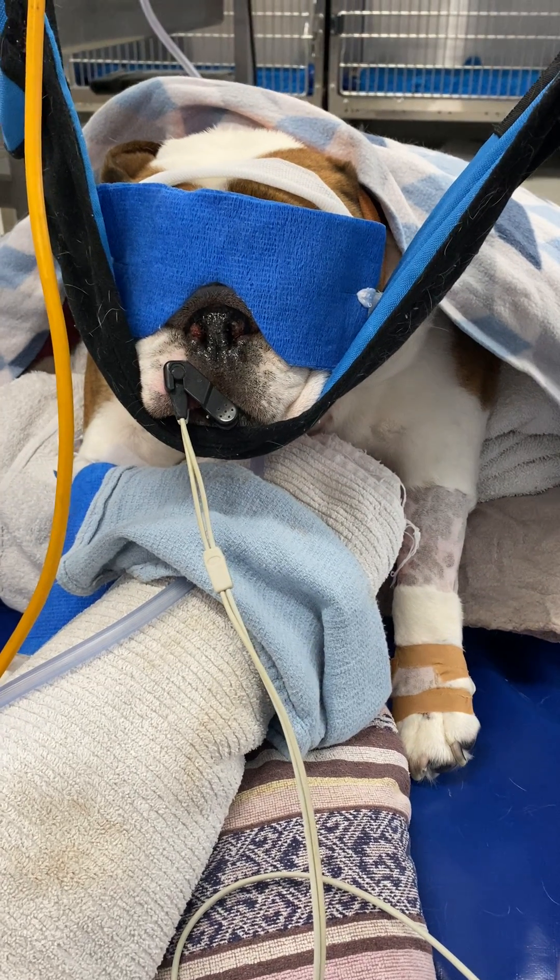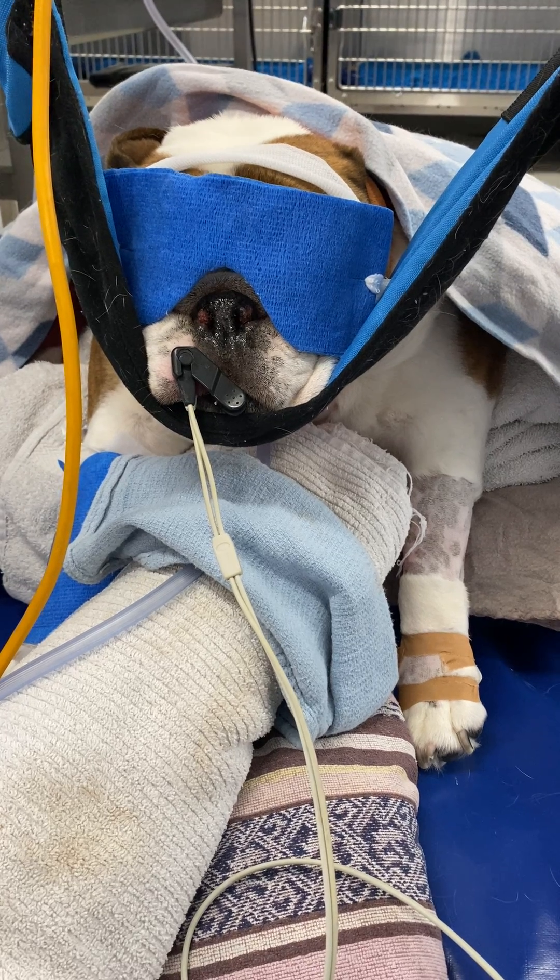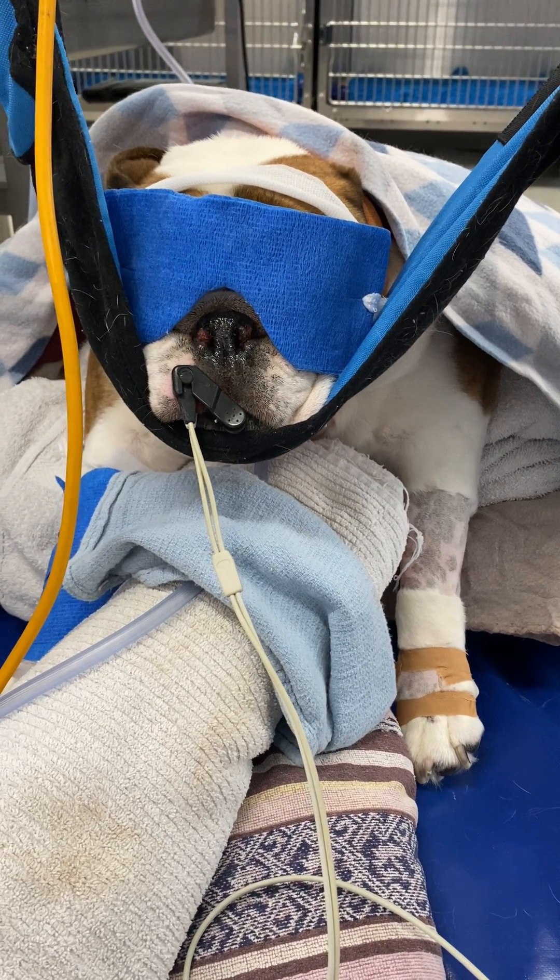In terms of what medication she's on at the moment, she's on a metoclopramide CRI, a propofol CRI, and plasma at 148.